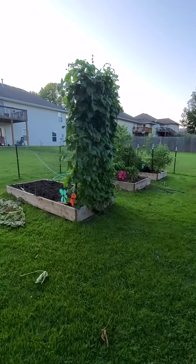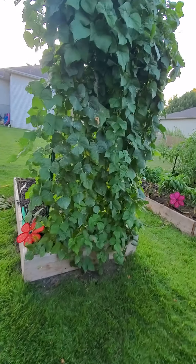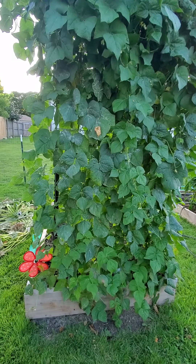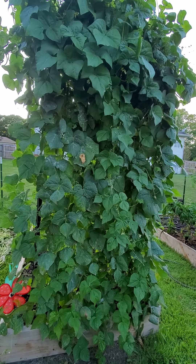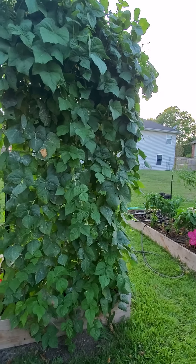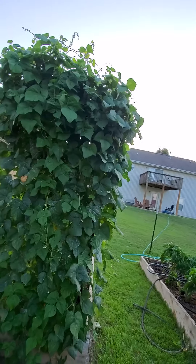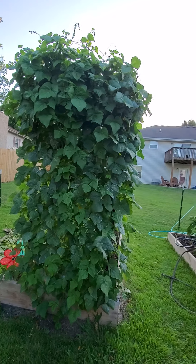Green beans are about done. I did pick a handful today at lunch but there's not many more left on there. I'm going to try a bush bean for the fall garden because I supposedly have enough days for them to mature.